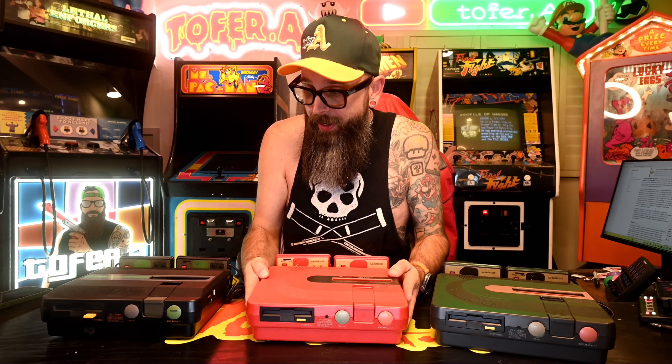After Nintendo introduced the disk system to the Famicom, they partnered with Sharp. Sharp would then introduce an all-in-one system they titled the Twin Famicom — a Famicom and a Famicom Disk System in one console. I always thought these looked really cool. I was always jealous that they got the disk system and we didn't. But there's actually a really good reason why, when Nintendo brought the console out west, the disk system didn't come with it.